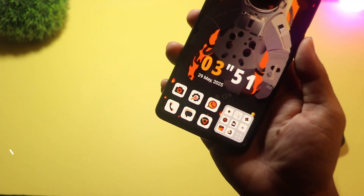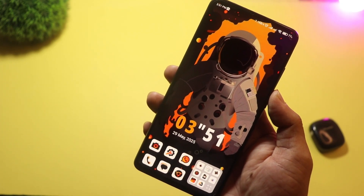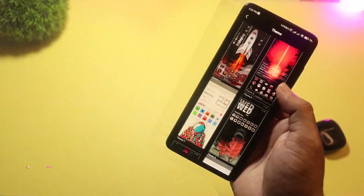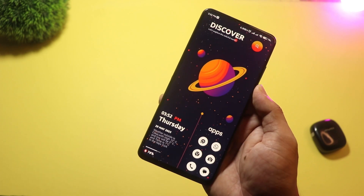At number three, we have Spacewalker Launcher. And yes, it's as cool as it sounds. This launcher gives your home screen a galactic makeover with planets, stars, and deep space animations. The wallpapers and themes are very immersive, and some even move as you swipe. It's a must-try for space lovers or anyone who wants something totally different.